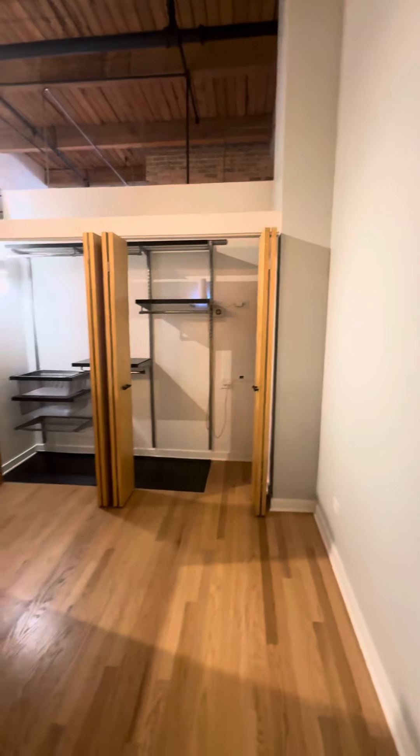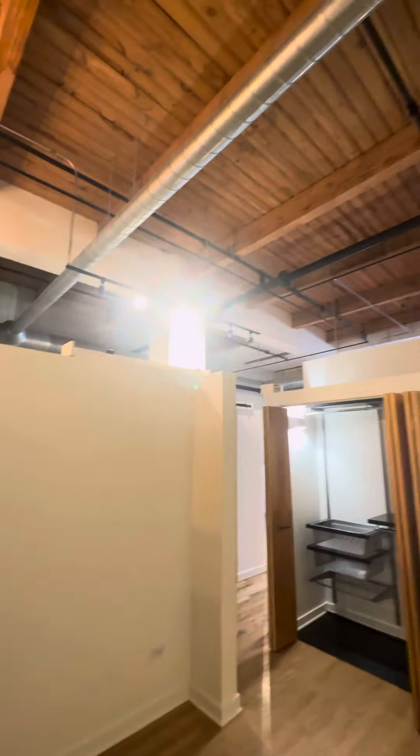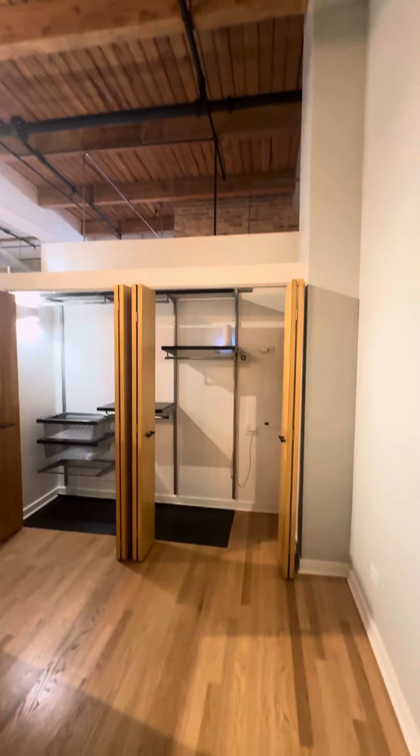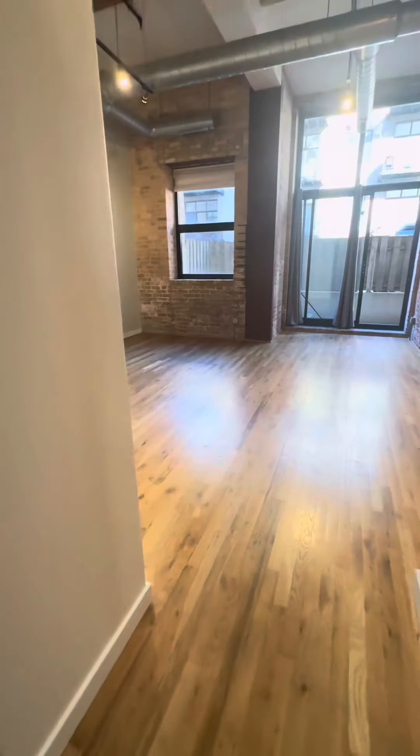The beeping is an alarm system that is optional for the tenant to connect, for extra security. We're moving on into the living area and kitchen.